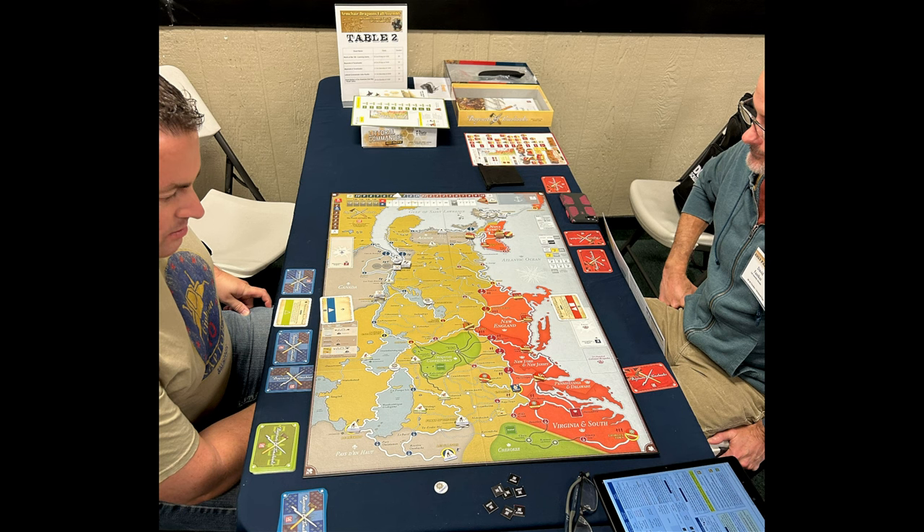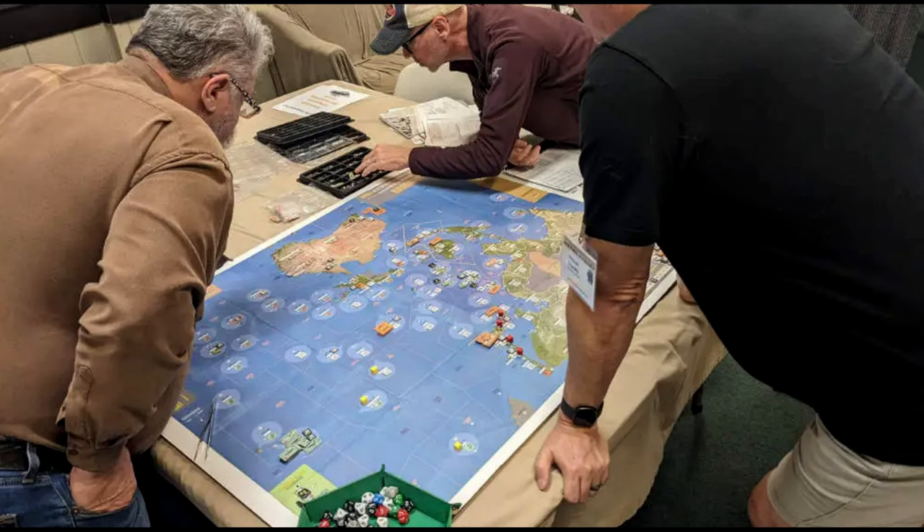This is Bayonets and Tomahawks. I didn't run this, but it was running at the Armchair Dragoon's Fall Assembly. It's always a well-received, very fun game to play — if you've never played it, I'd recommend giving it a try. This is Oceans of Fire. Look for an unboxing coming up pretty soon — I did buy this one and recently received it. Interesting-looking map and very positive reviews. I'm always looking for a good strategic war game, so we'll definitely get this one to the table soon.